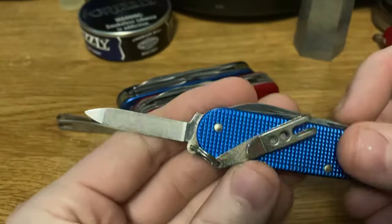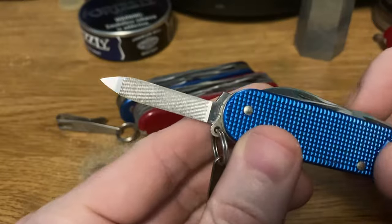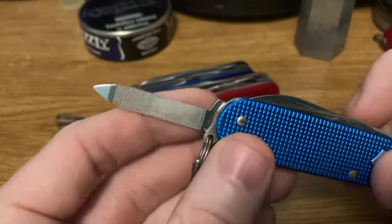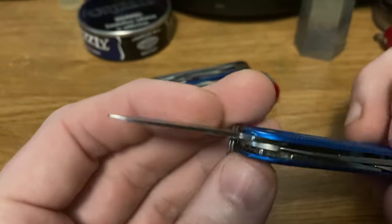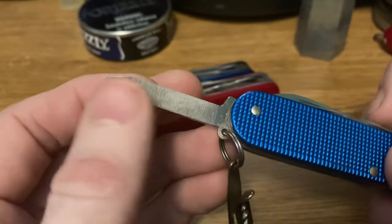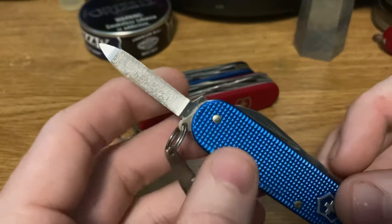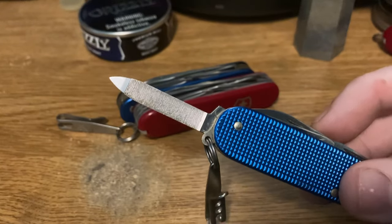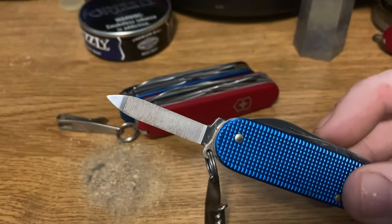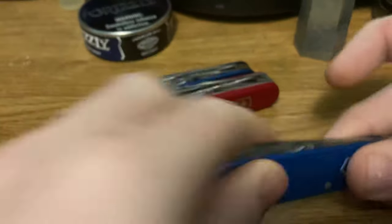Then finally we get the crosscut file. Now that used to be a stippled file — and that's my word of the day that I learned from Tobias. I've previously been struggling to describe the other type of nail file as granular, sandpaper-like, emery board, whatever. But stippled is the right word. This is crosscut. Very cool.